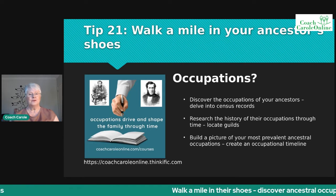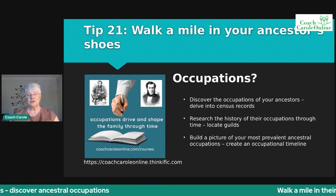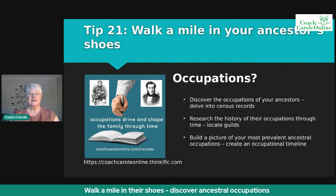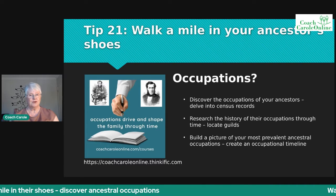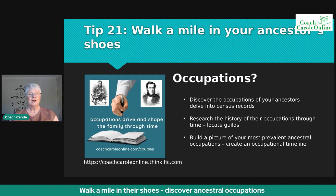There are several things you can do. You can discover the occupations of your ancestors by delving into census records — the most recent for England and Wales, the 1921 census, has been very revealing. The second thing you could do is research the history of those occupations: find out what strange occupational names meant, what they did in that work, and locate the guilds for those occupations.